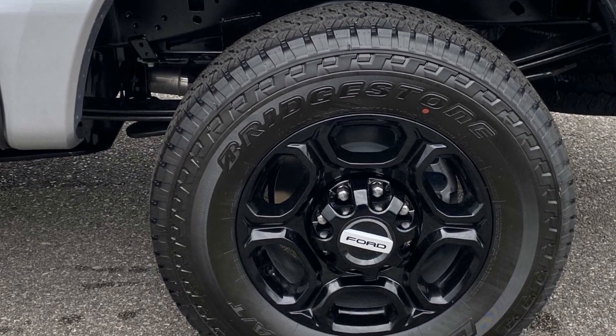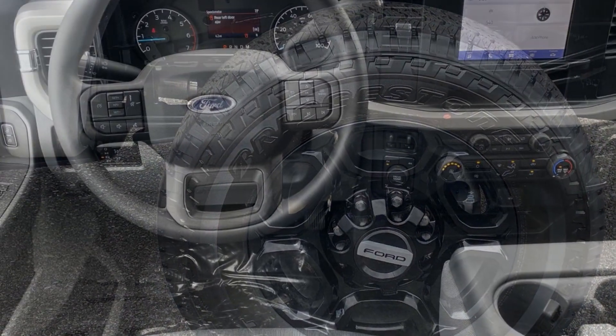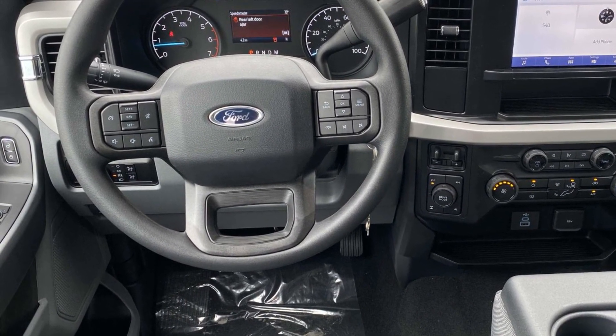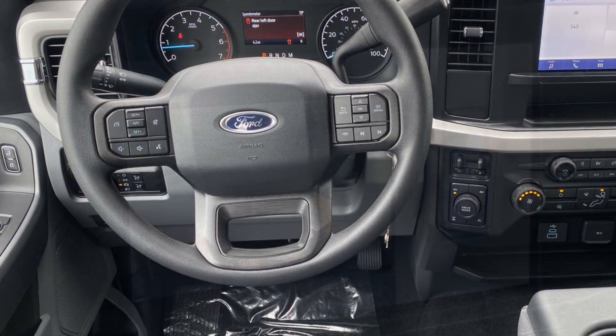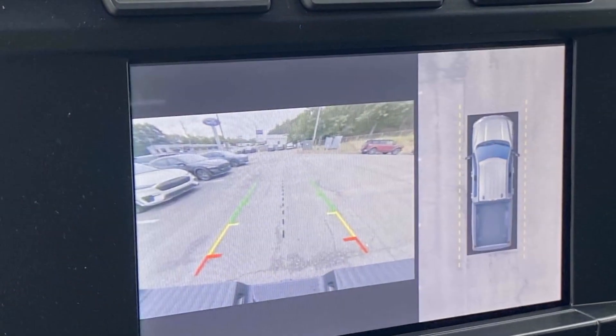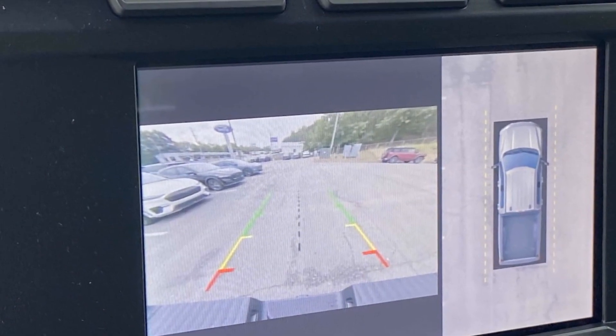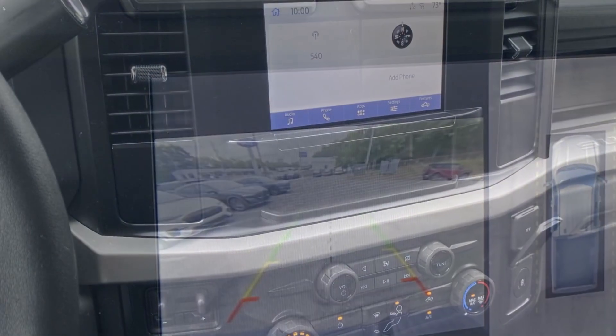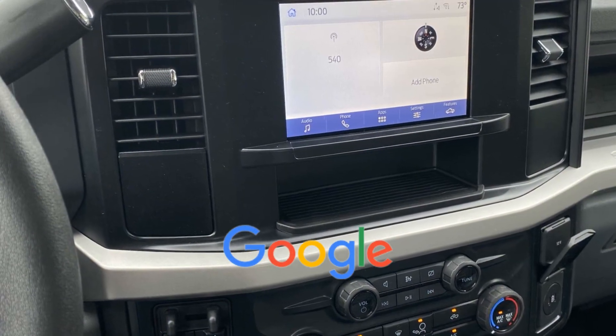With stylish features which include: side-view mirrors with turn signals, Wi-Fi hotspot, four-wheel drive, heated side-view mirrors, back-up camera, pass-through rear seat, Bluetooth, brake assist, keyless entry, and steering wheel audio controls. This is a top-rated dealer.